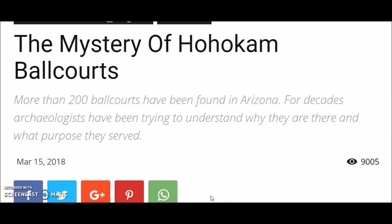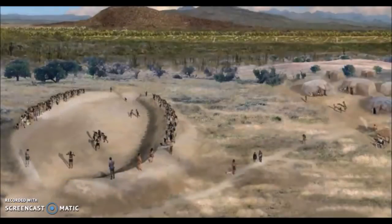The mystery of the Hohokam ball courts — it says more than 200 ball courts have been found in Arizona. For decades, archaeologists have been trying to understand why they are there and what purpose they served. Going back over 3,000 years, the Olmec, the Maya, and the Aztecs — the ball court and the ball game was a defining activity of Mesoamerican culture, rich in symbolism with the gods involved. It seemed to fit their mythology in certain stories.